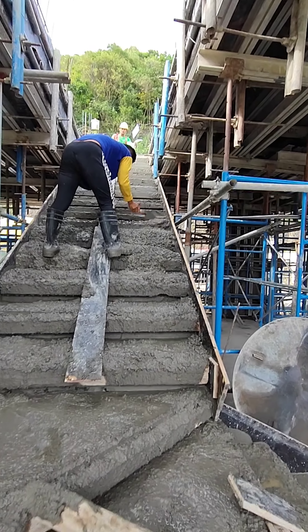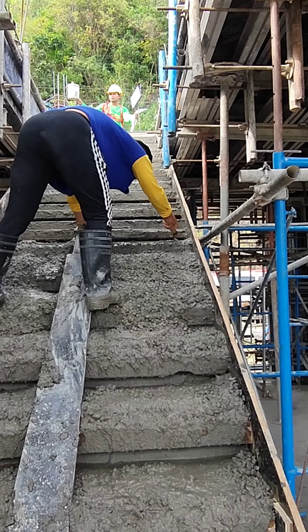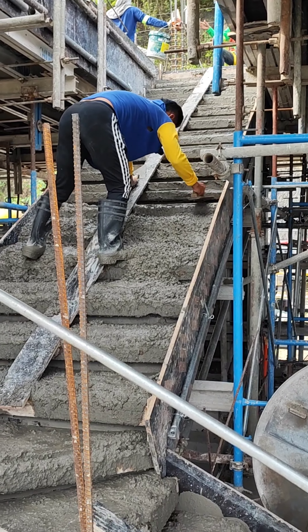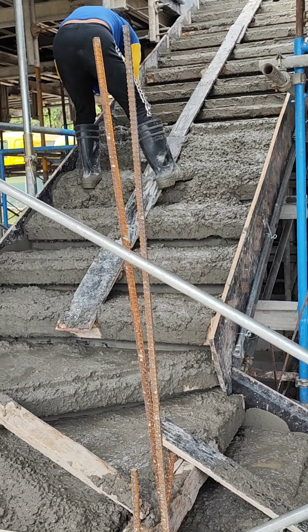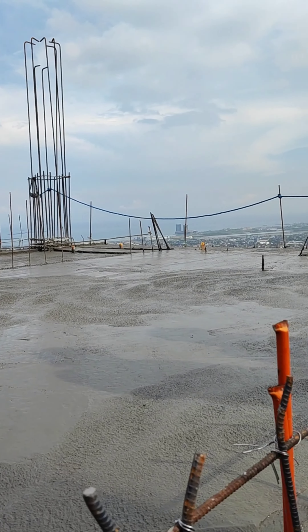I also make sure that the stair steps will be troweled properly. And at this time, we are halfway to finishing the concrete pour.